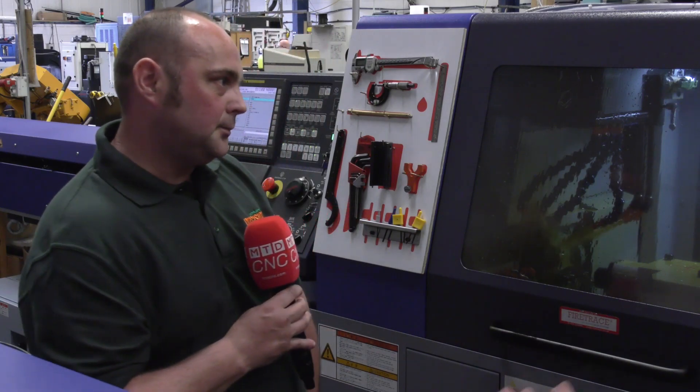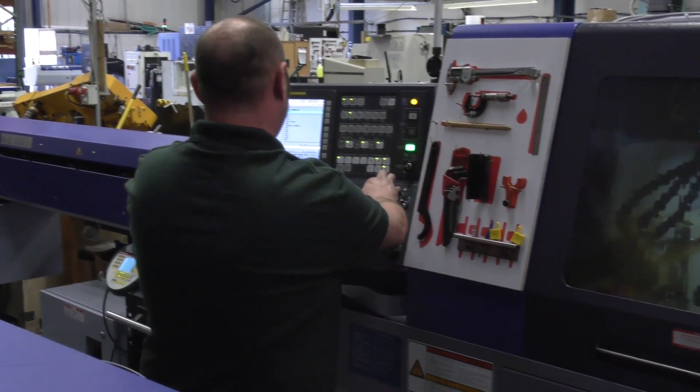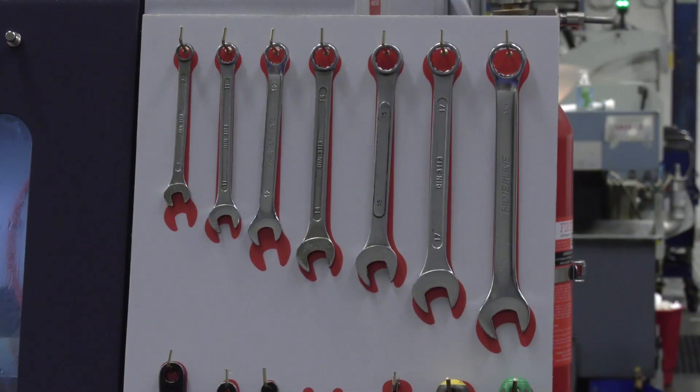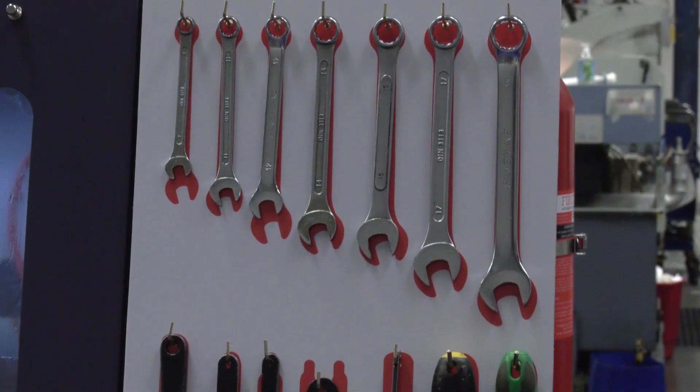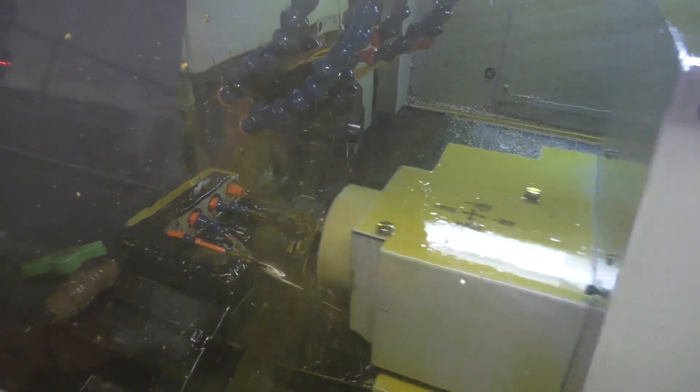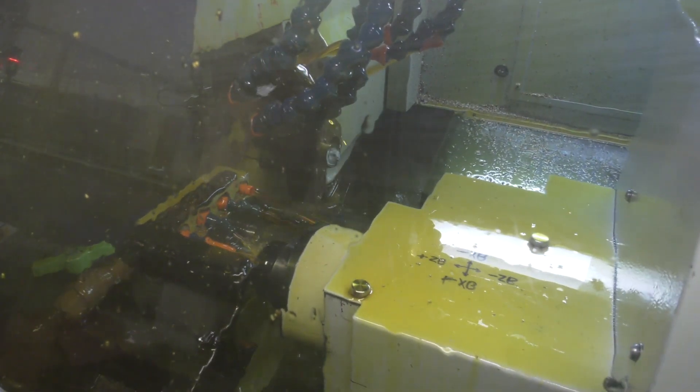You're very organised here — I don't think I've ever seen this in a machine shop before. You've got everything to hand — does that benefit you? Yeah, it benefits us a lot. It means we can get our setting times down, which is better for the customer and better for us as an engineering company.